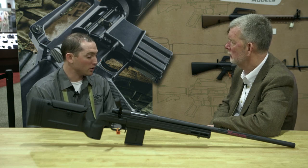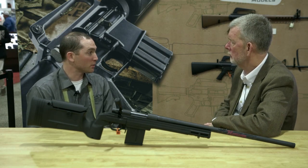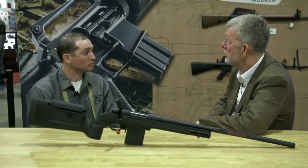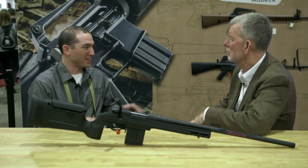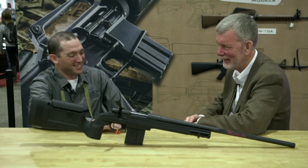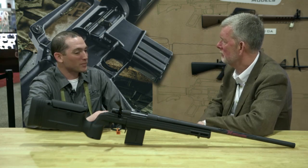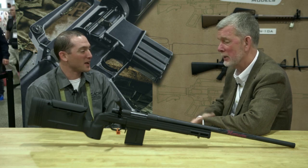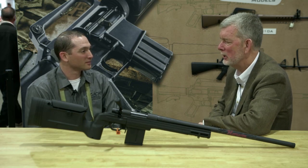I travel and shoot competitively — I do three-gun and USPSA. I've also started doing precision rifle matches with the National Rifle League, and we're actually becoming a season sponsor with them. So we're going to see lots of Howa long-range stuff out there. It's a great design — simple, easy to maintain, shoots well. It gives the average person a really nice long-range rig.